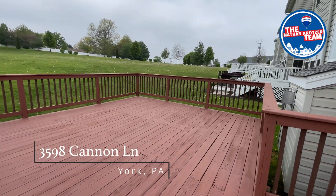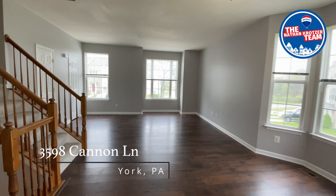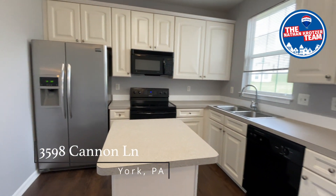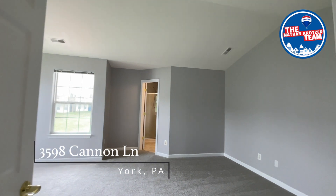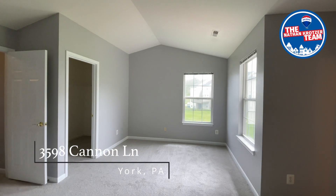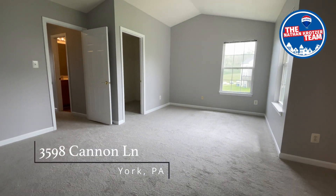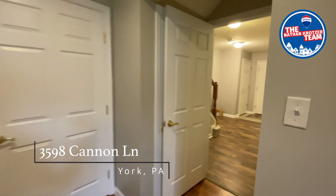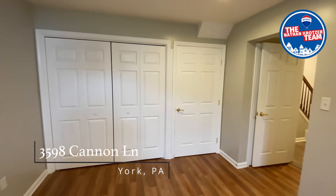Combine this with the open floor plan and you'll have no problem entertaining any time of the year, and the nine-foot ceilings are sure to impress your guests. You'll find a larger master bedroom featuring a walk-in closet and a master bath with a soaking tub. In the lower level is a finished space great for that office, and there's still great storage.